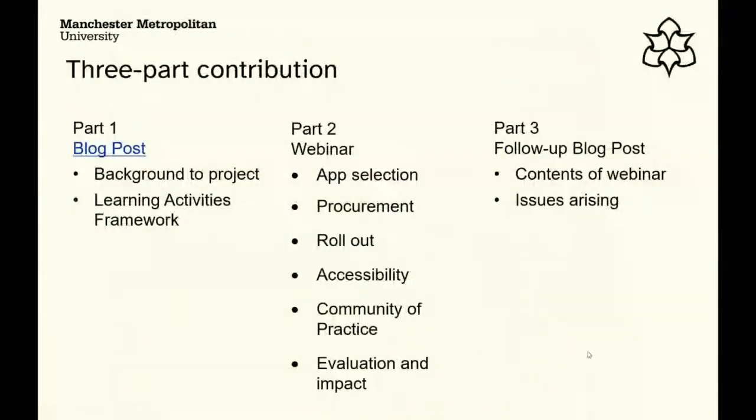In discussions with our colleagues at the ALT SIG, we agreed to do an initial blog post to set the scene — the background to our project and the approach we adopted to select a set of tools for our learning activities framework. In the webinar we're talking about how we selected the apps, procurement, roll-out, accessibility, and how things have gone. Part three will be a follow-up blog post covering what we discuss today.